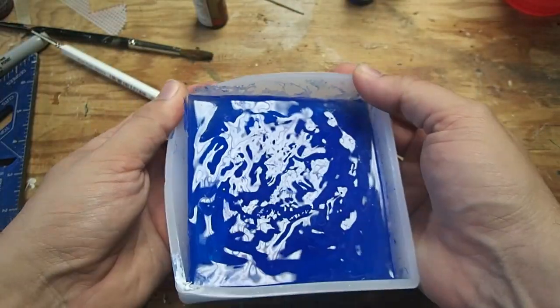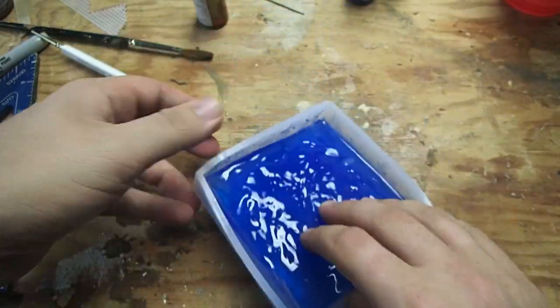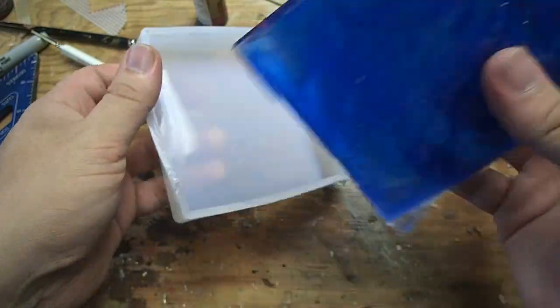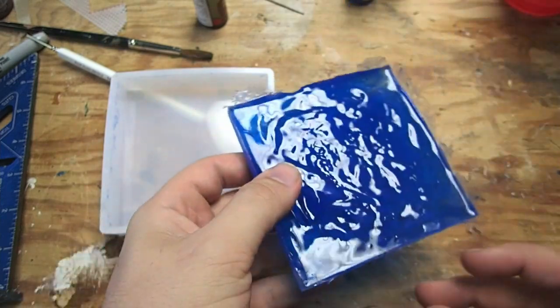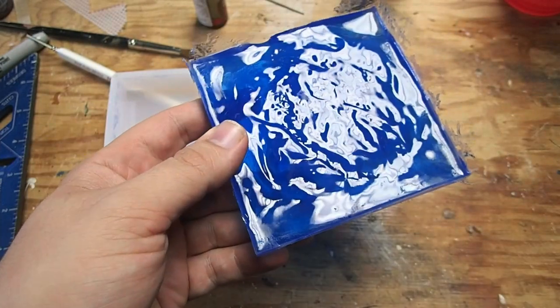48 hours later — which was the dry time of my resin — and we can pop it out of the mold. You can see that cooking spray worked really nice as a mold release agent; it's coming out nice and easy. I really like the little bit of wave texture we got on there. I pushed a little bit of it up on the sides, which is that residue along the edges, but you can easily cut that off using a hobby knife.